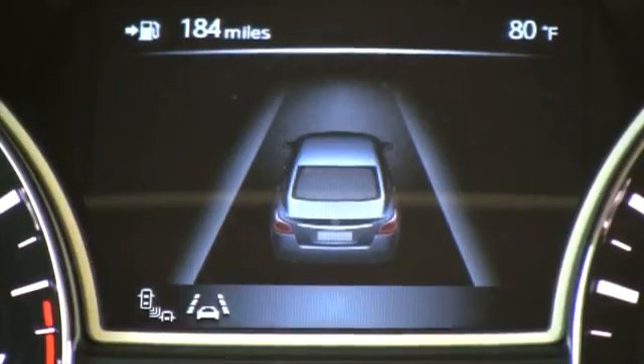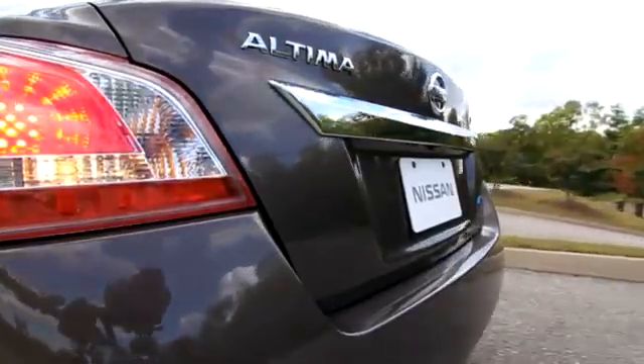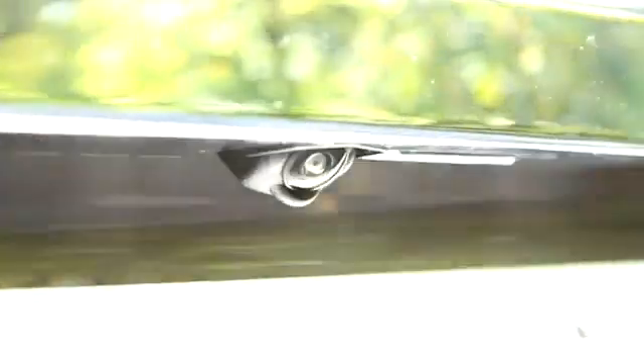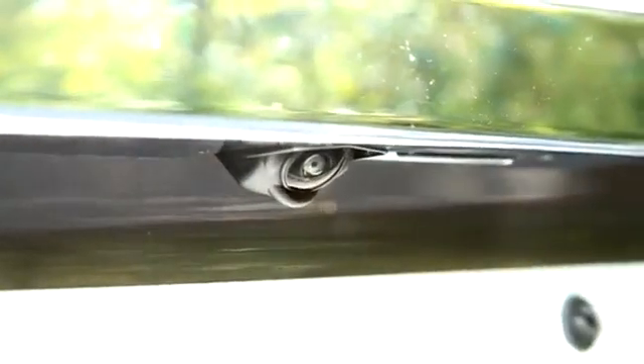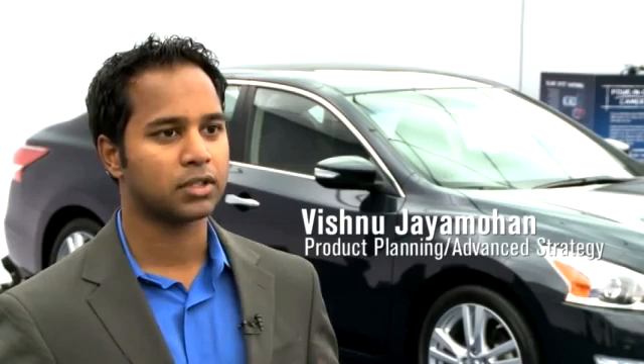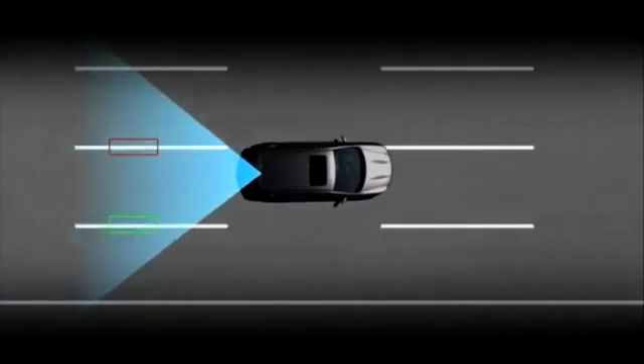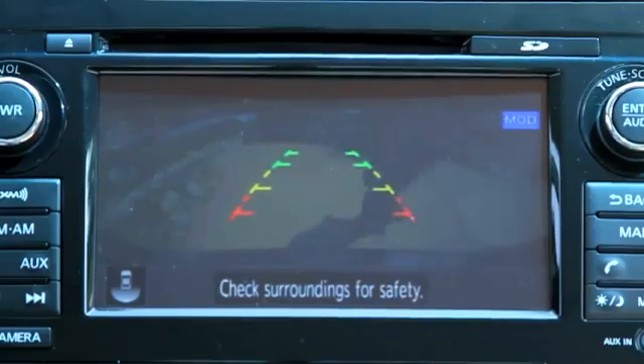These features usually require additional sensors and cameras, but the new Altima does it all using only one camera. Typically these technologies require extra hardware, which is what makes them expensive and isolated to luxury class vehicles. So for the first time we're bringing this technology into the segment, especially in the case of lane departure warning and moving object detection.